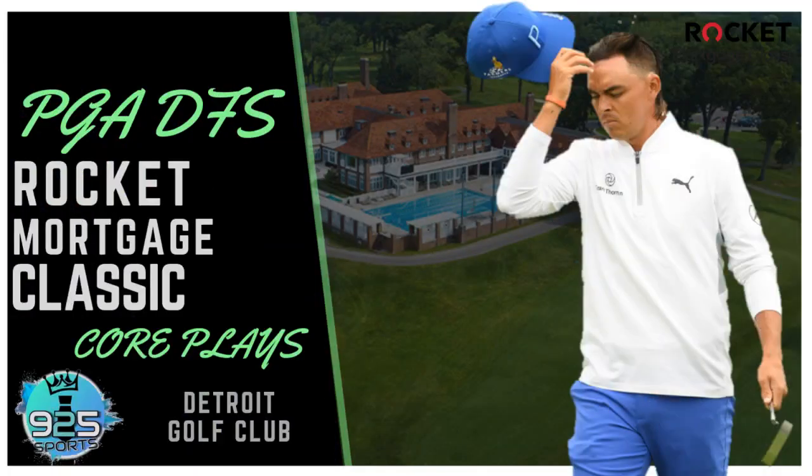Welcome back to another PGA DFS video. This week we've got the Rocket Mortgage Classic, and it's actually going to be the first time that this event has been held at Detroit Country Club — and actually the first time this event has been held at all. Today we're going to give you a breakdown of the new tournament and kind of how it's going to play out course-wise.